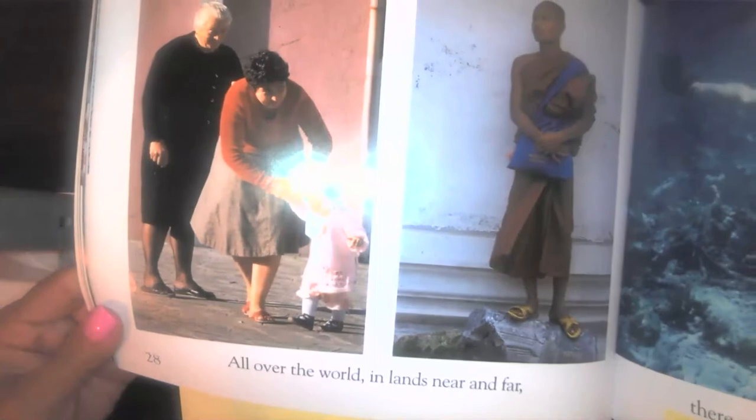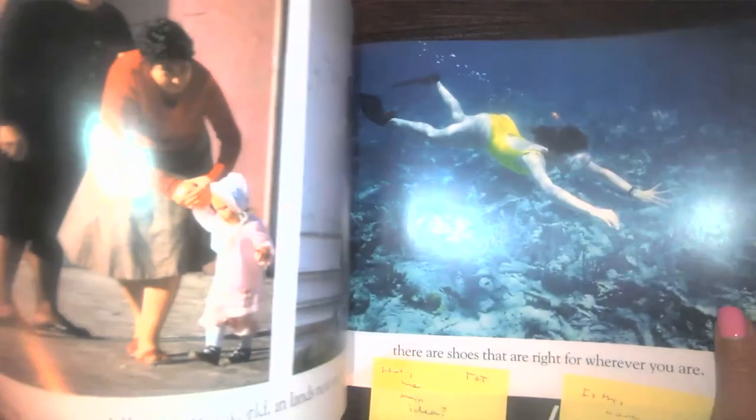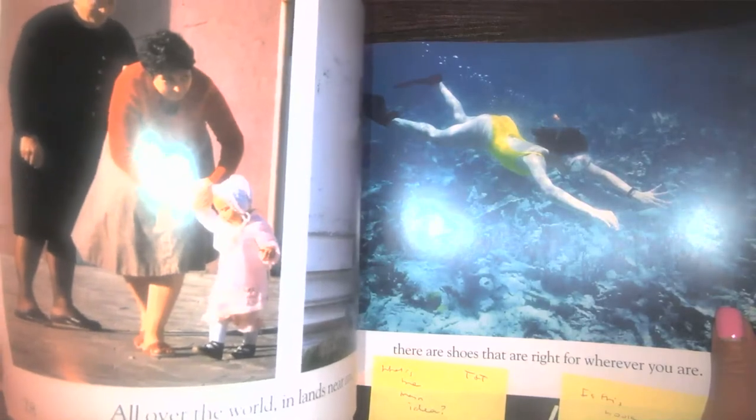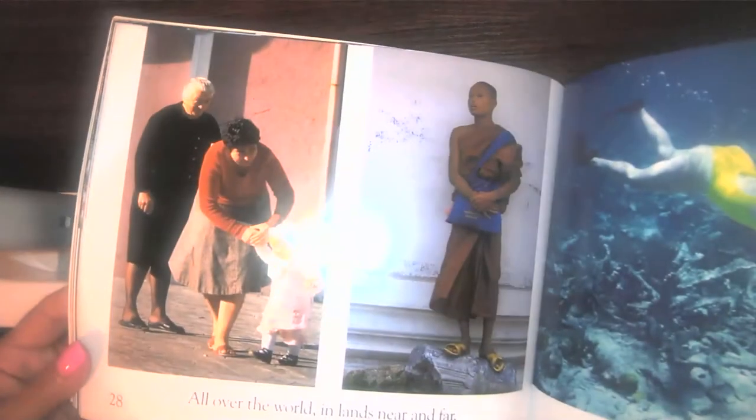All over the world, in lands near and far, there are shoes that are right for wherever you are. The end.